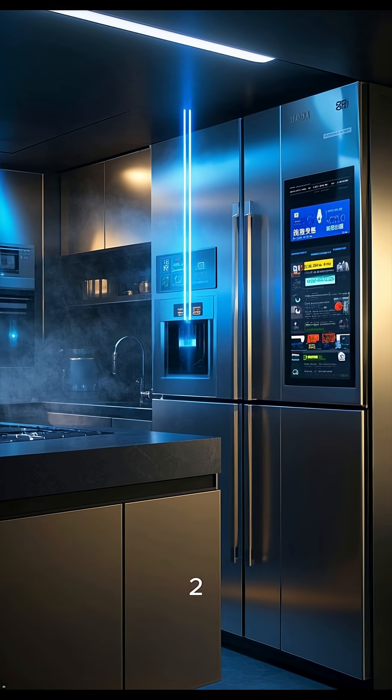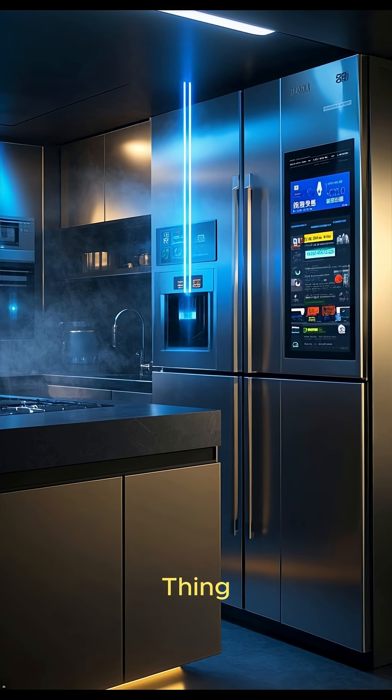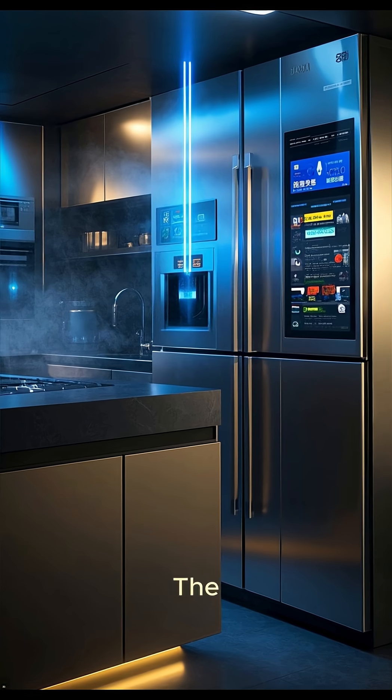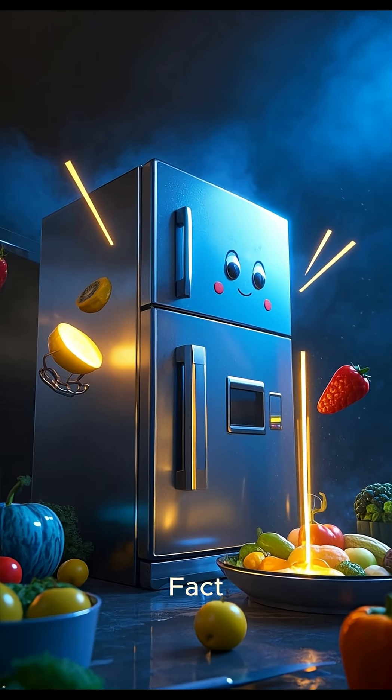Number two: smart fridges are now becoming a thing. Some of them can even order groceries for you using the internet. And the coolest fact — number one — someday soon your refrigerator could be your new best friend.